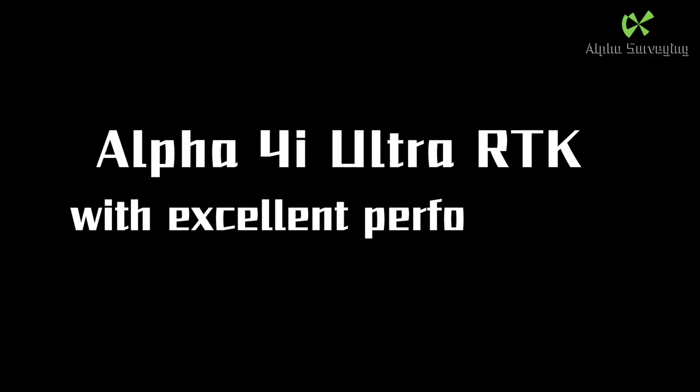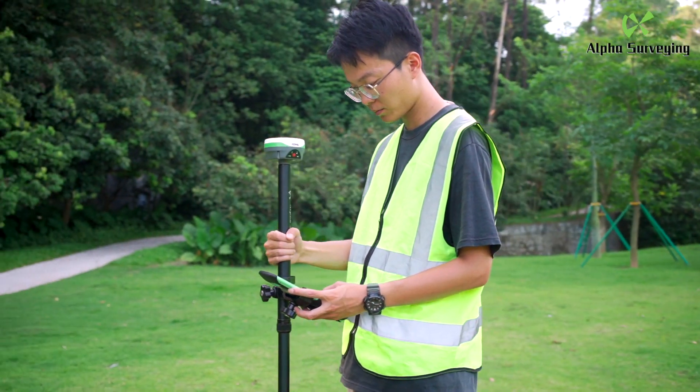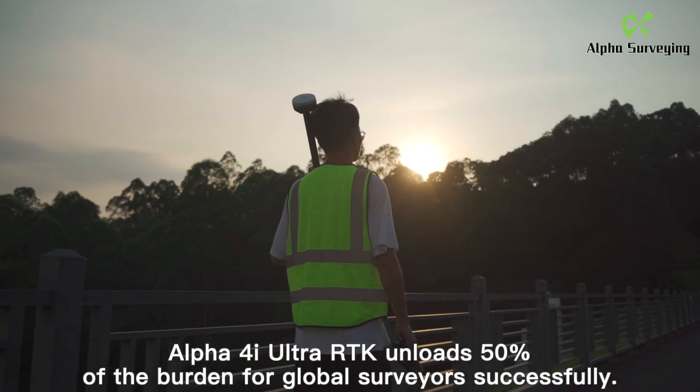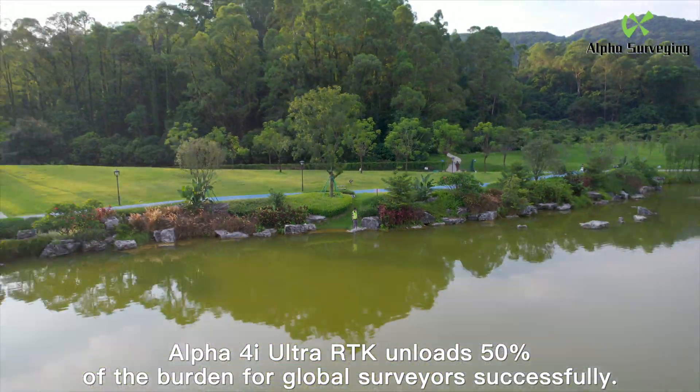Alpha 4i Ultra RTK — with excellent performance and ultra-small size. Alpha 4i Ultra RTK successfully unloads 50% of the burden for global surveyors.